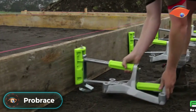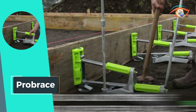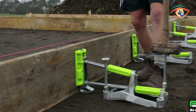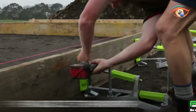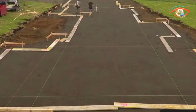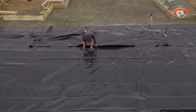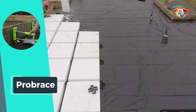Pro Brace revolutionizes concrete foundation construction with its quick, clean, and safe system. This unique boxing tool expedites the foundation-laying process for builders and construction companies, offering a faster alternative to traditional timber pegs and bracing methods. The Pro Brace system stands out for its ease of use, featuring a quick-fix brace to formwork and employing laser boxing for precise height adjustments. With Pro Brace, construction projects benefit from enhanced efficiency, reduced labor time, and increased safety, making it an indispensable tool for those seeking a streamlined and effective approach to building robust and reliable concrete foundations.